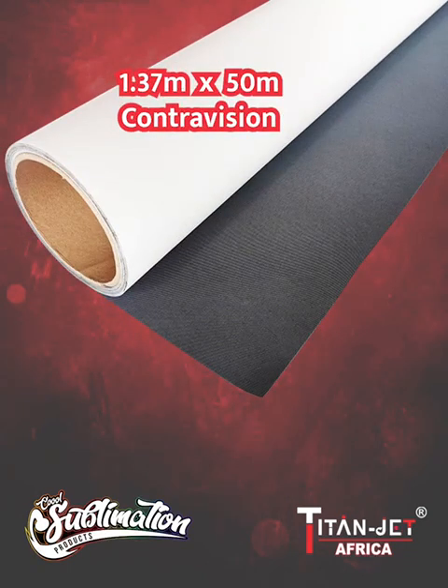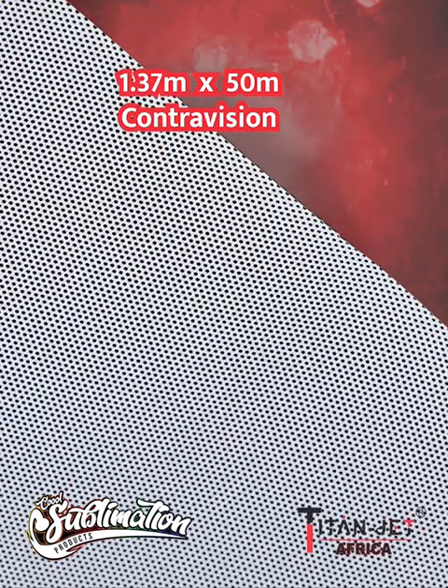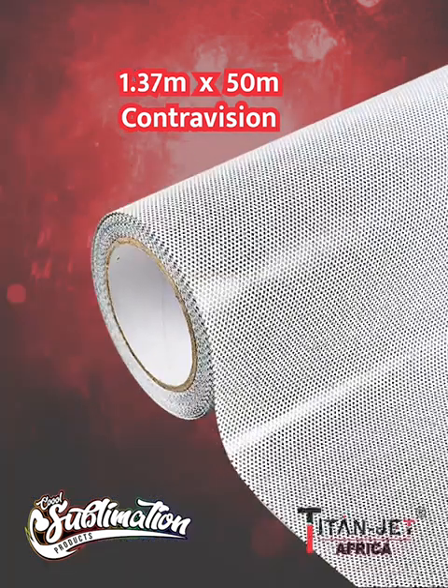Next up, we have the 1.37 by 50 meter Contravision. Its transparent magic offers exceptional see-through visibility, perfect for captivating window displays while maintaining privacy.